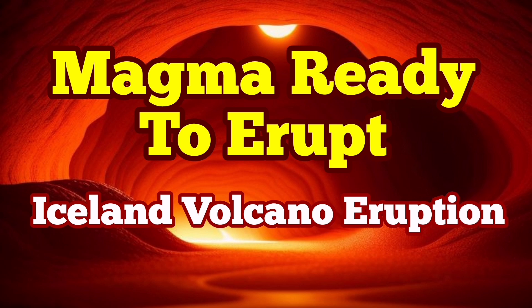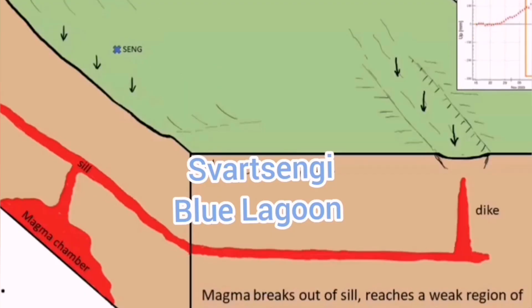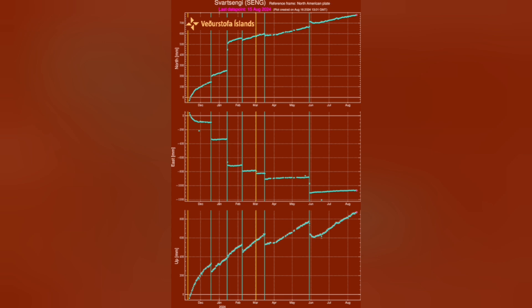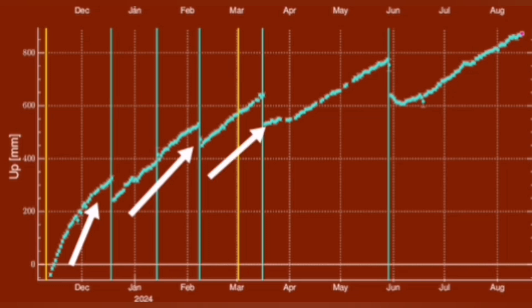When magma accumulates under the Svartsengi volcanic system in the Reykjanes Peninsula of Iceland, it causes the land to rise. We can measure this land rise by measuring the distance between sensors on the ground and satellites orbiting Earth. Through triangulation, we find that the amount of land rise before every eruption has steadily increased, and it also takes longer for the magma to accumulate before it erupts.